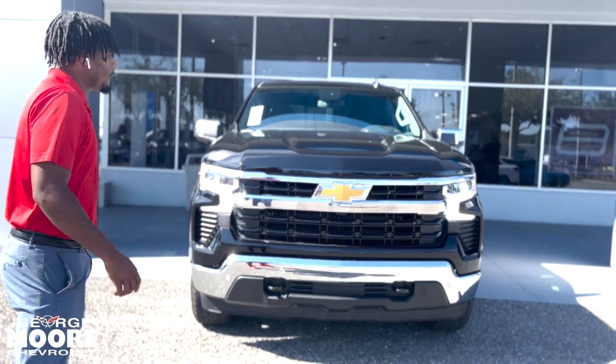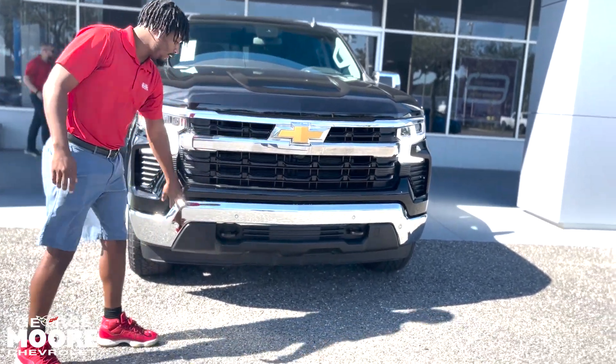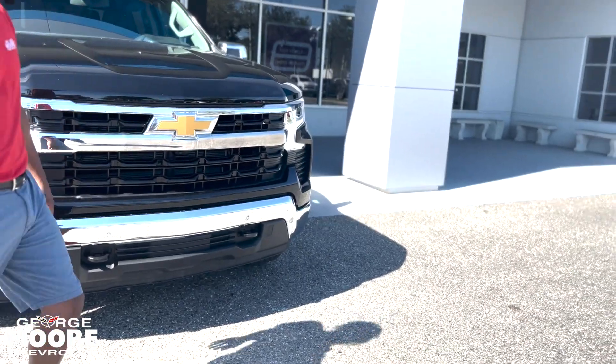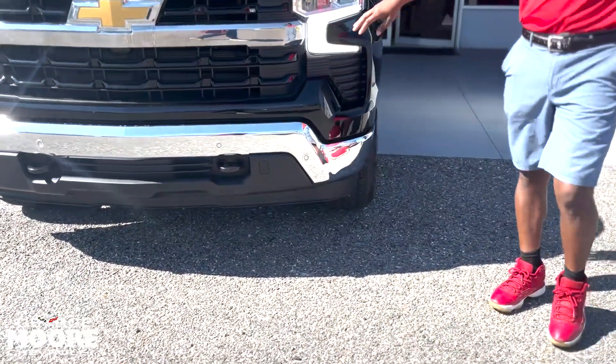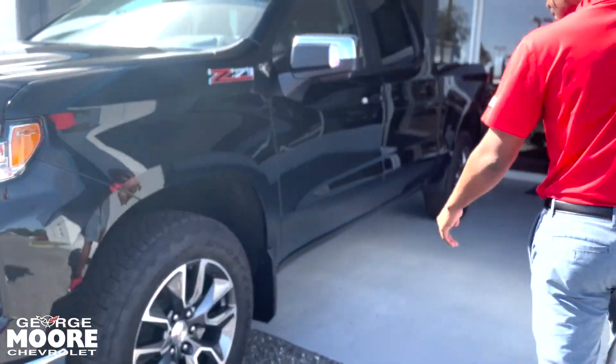This is an LT. With this, you get the black grille with the chrome going around it with the bumpers. You got your two-tow hitches right there. You got your Chevy badge right here. You get LED daytime running lights and LED headlights. You got 18-inch wheels.